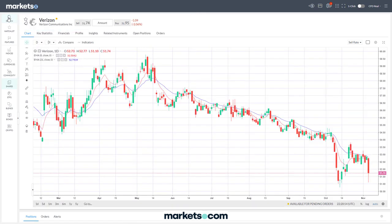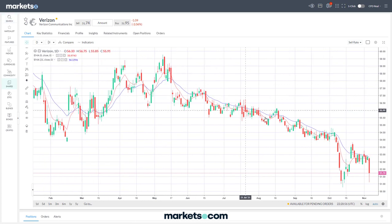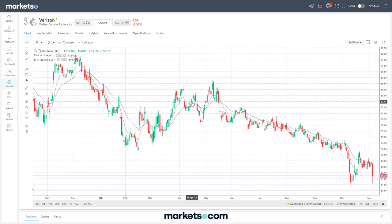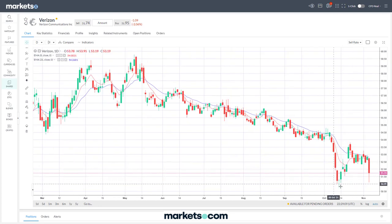Verizon is something very similar — in the last six months or so it's had a pretty slow, steady decline. There was a strong fall, then it did well to rally back up from around $51. Right now it's testing that level again — it has fallen strongly, bounced back up off that $51 level. The question is whether that support at $51 will continue to hold.